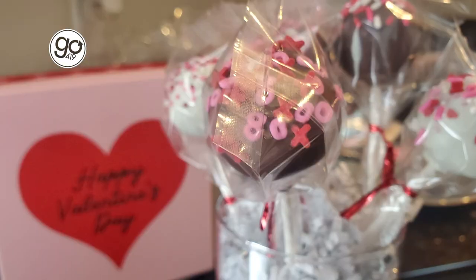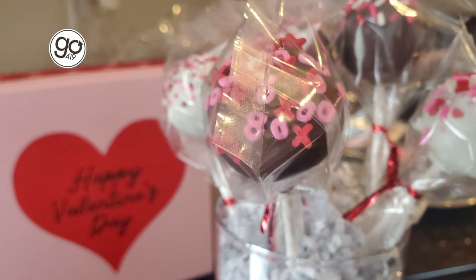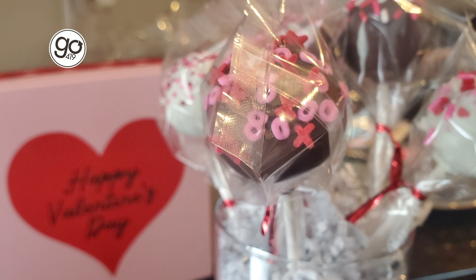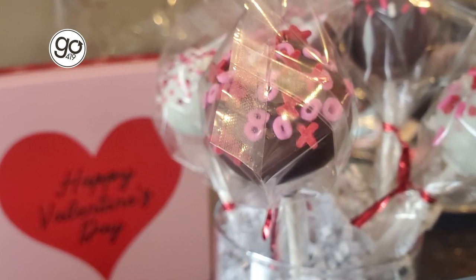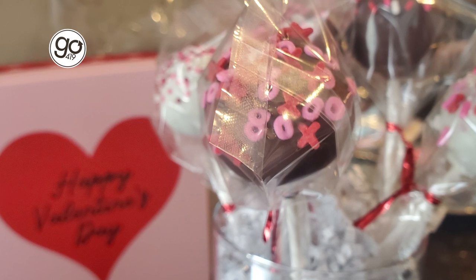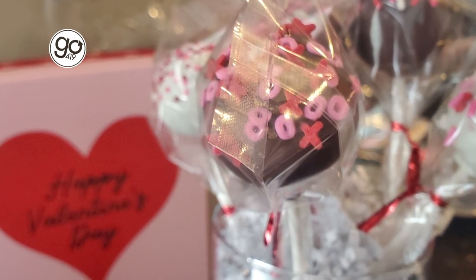Now let's get into some of the big stuff. I have to show you this adorable bouquet of cake pops. Who doesn't love a good cake pop? They are wonderfully moist when you bite into them, with that right amount of density, and it's so rich and chocolatey. I absolutely love the sprinkles on top — these with the XOXO.